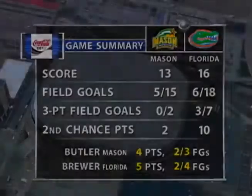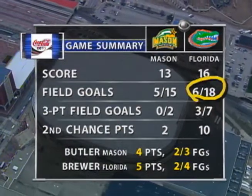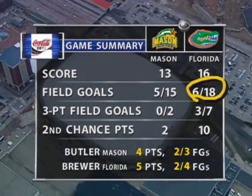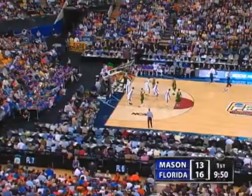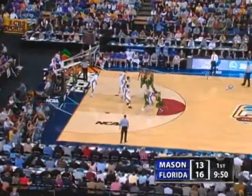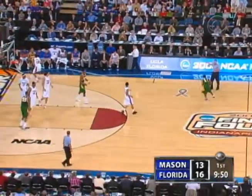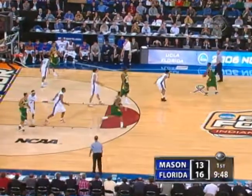Good coverage by Florida. Some things jump out at you — Florida, the number one field goal shooting team in the country, only shooting 33%. But 10 second-chance points by Florida is what's making up for that field goal shooting percentage. They are really getting on the offensive glass.